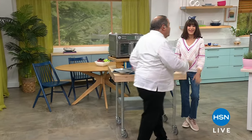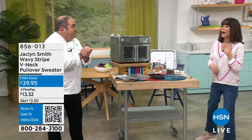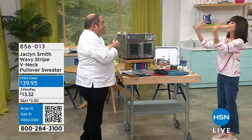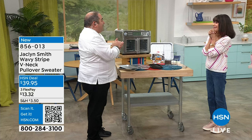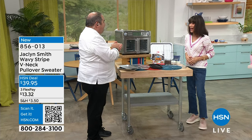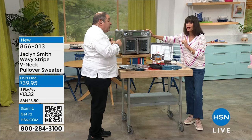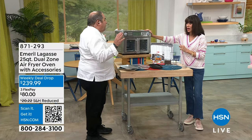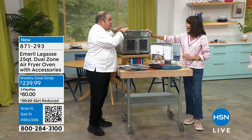We are back once again. Welcome to HSN. My name is Bobbi Ray Carter with the incredible Chef Emeril Lagasse — James Beard Award winner, so many different awards, cookbooks, restaurants. This thing is bad — this appliance is really something. You are so right: you're going to eliminate about ten appliances from your counter with this.